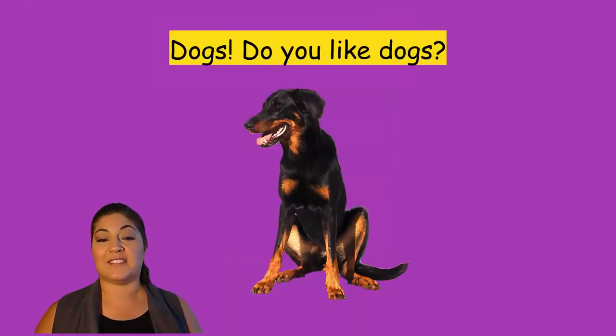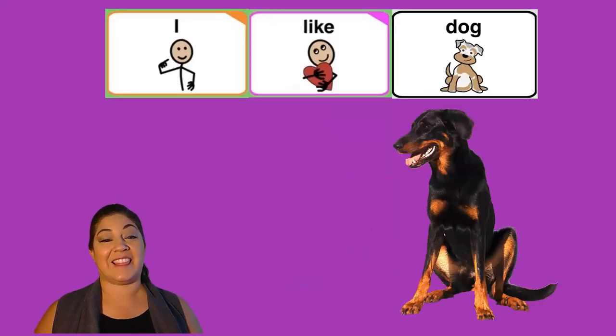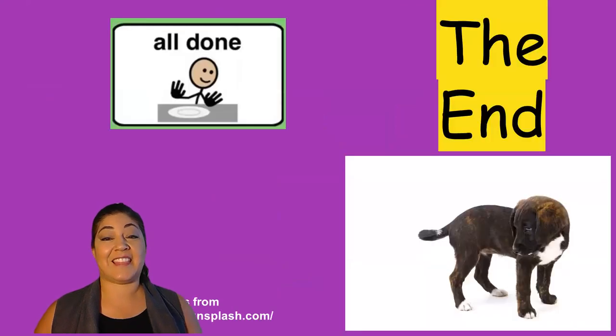Dogs! Do you like dogs? I like dogs. And that's the end. We're all done. Thank you for hanging with me. Bye!